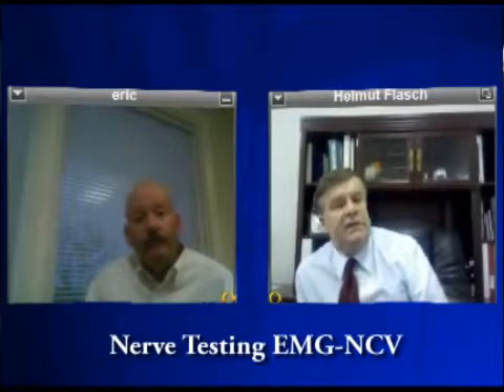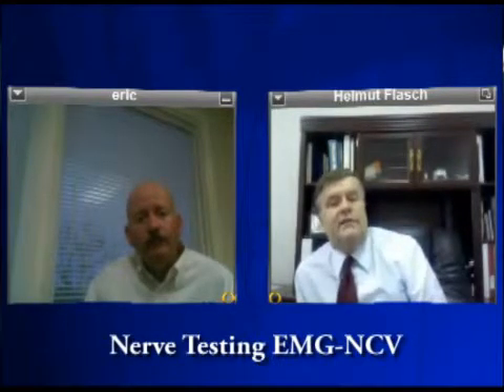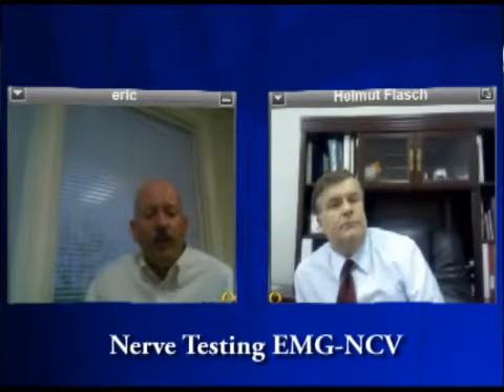I hope that this video helps all the listeners. Is there anything else you'd like to add, Dr. Beck? The big thing is the sooner the better. We want to prevent permanent nerve damage, and the best way to do that is to get early nerve testing.